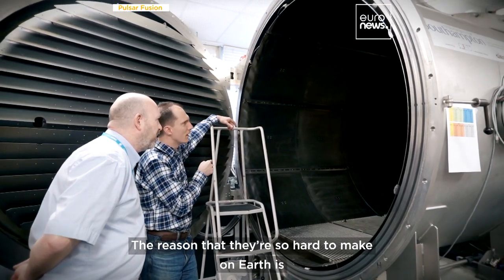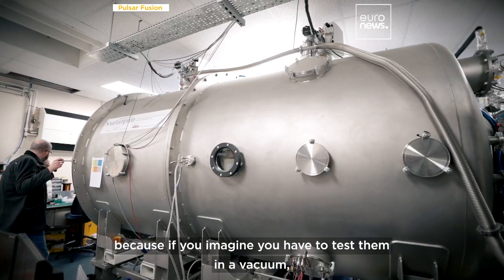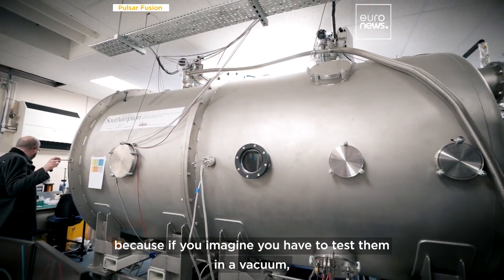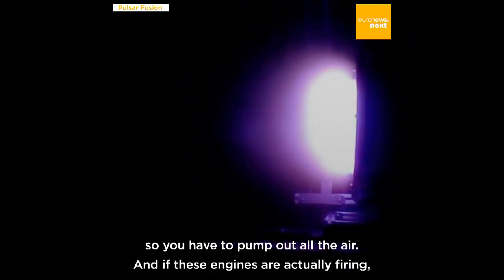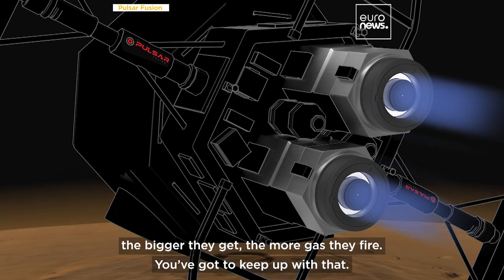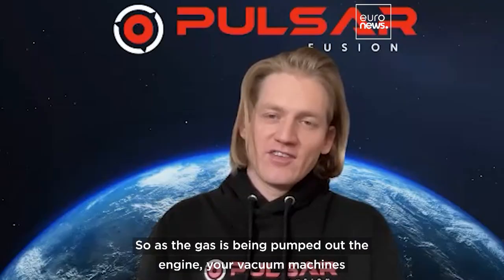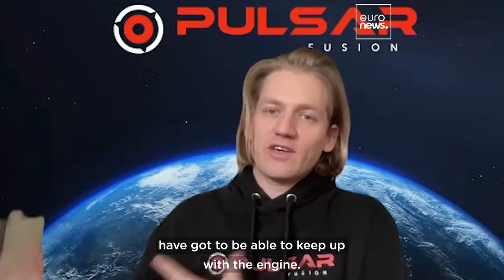The reason that they're so hard to make on Earth is because you have to test them in a vacuum — you have to pump out all the air. And if these engines are actually firing, the bigger they get, the more gas they fire. So as the gas is being pumped out of the engine, your vacuum machines have got to be able to keep up with the engine.